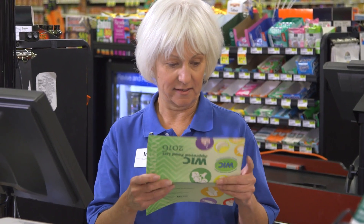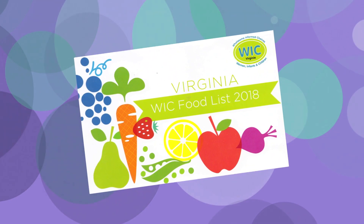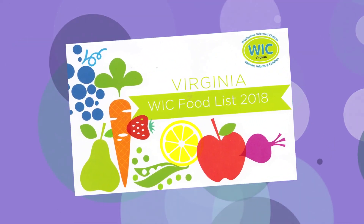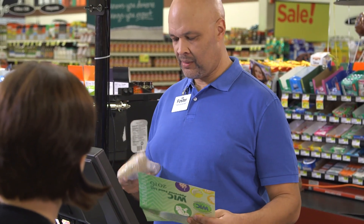There's a lot of information in here — do we need to know all of this? Not at all. It's just a reference in case there are questions. It lists eligible foods and the varieties included, with some explanations about sizing. There should be one at your register in case questions come up.